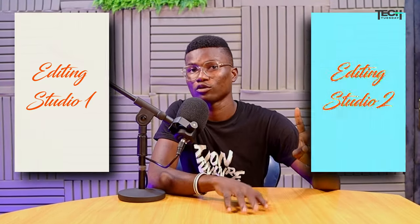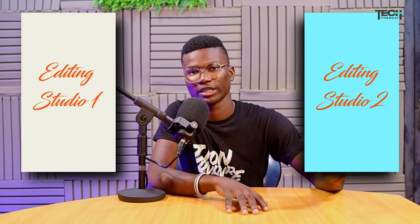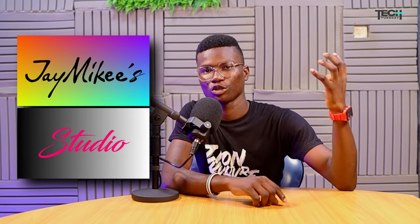Hello, welcome to Tech Tuesday! Today's video is going to be a fun one because we're giving you a tour. First, we'll be going to the editing studio downstairs — we have two editing studios — so we'll go to editing studio one, then two, and finally J Mikey's studio to show you what he uses. So without further ado, to editing studio one!